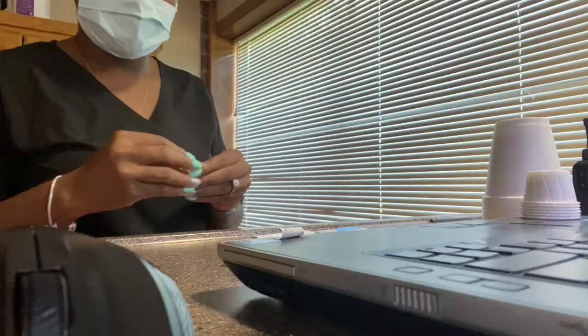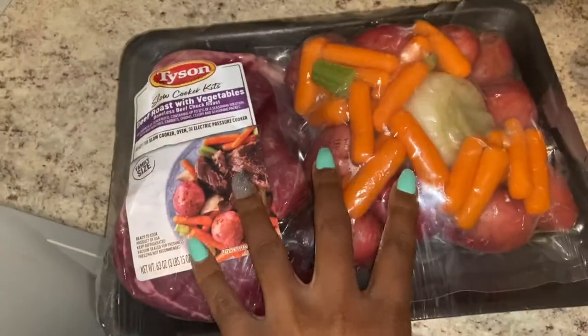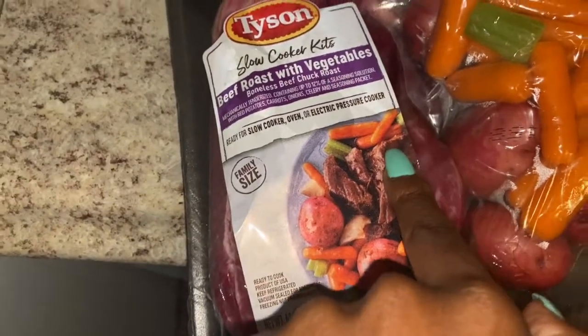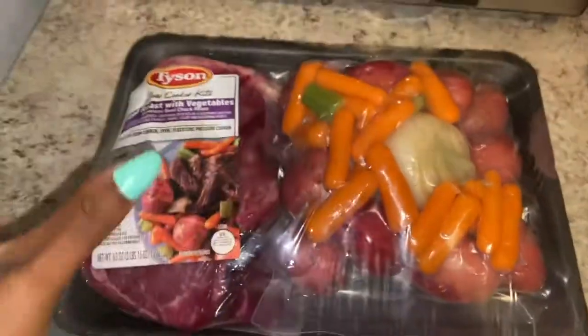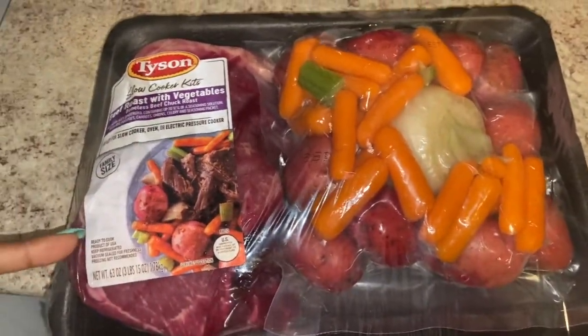Happy Monday! It's my day off and I'm getting started. I'm beginning dinner by making a slow crock pot roast. I got the slow cooker kit — I normally buy everything separately, but I decided to try this. The whole thing was about $17, which is a good deal. You get everything you need for your roast. I'm going to season the meat and put it in the crock pot, then add my veggies a little bit later.